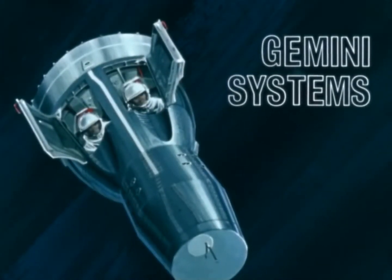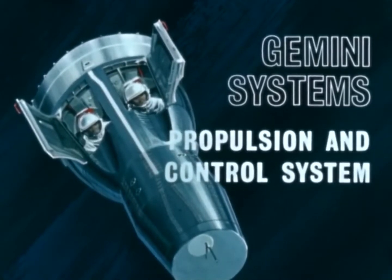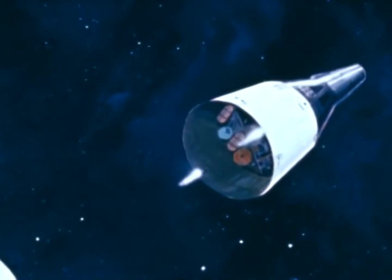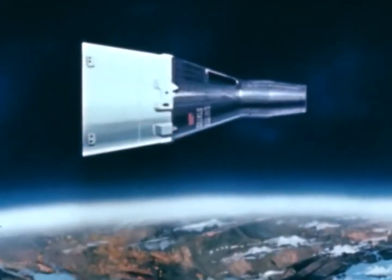A significant aspect of the Gemini manned spaceflight program is the capability of the astronauts to control the spacecraft's orbit as well as its attitude in flight. This capability is provided by the propulsion and control system. Beginning with spacecraft separation, the propulsion and control system is used to adjust the proper spacecraft velocity needed for orbit.